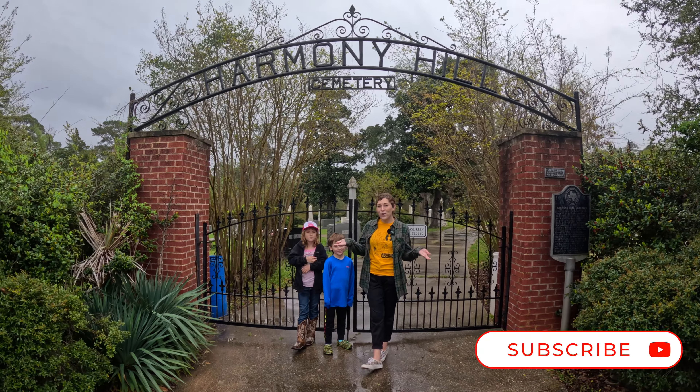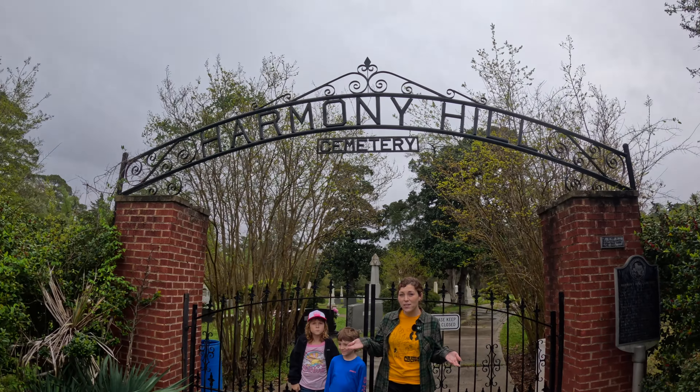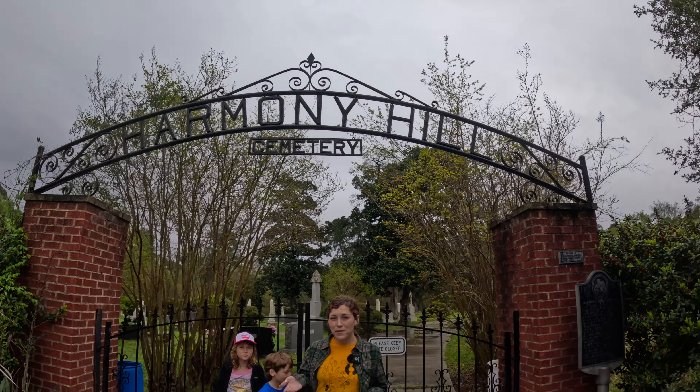Hey y'all, here we are at Harmony Hill Cemetery in Tatum, Texas. This is a Texas historic cemetery and we stopped by driving through and just had to take a look at the cemetery because it is amazing. All right, let's go.